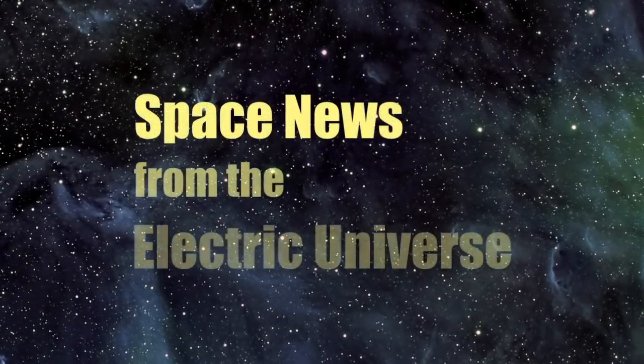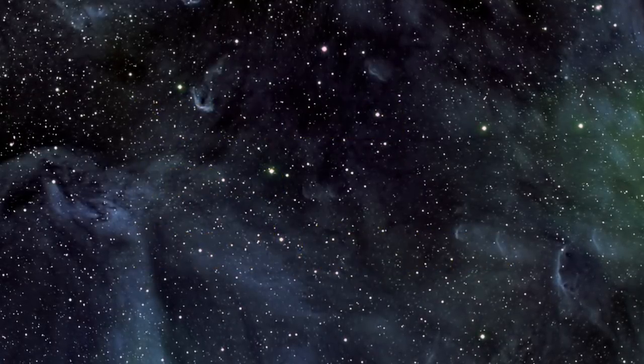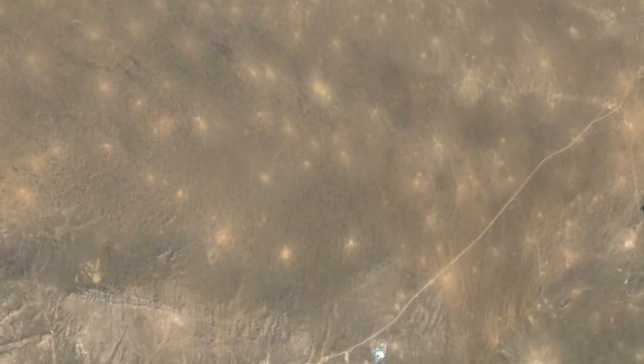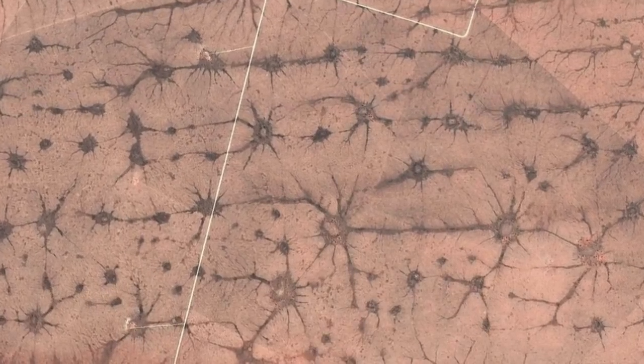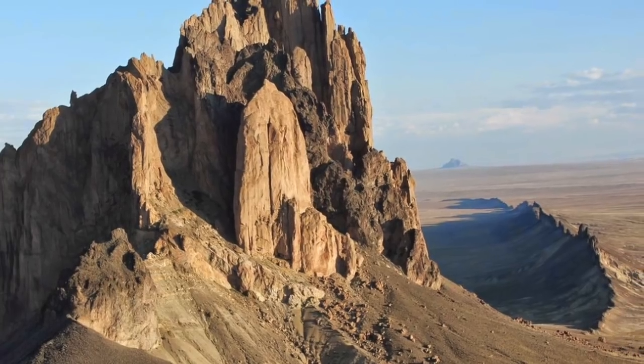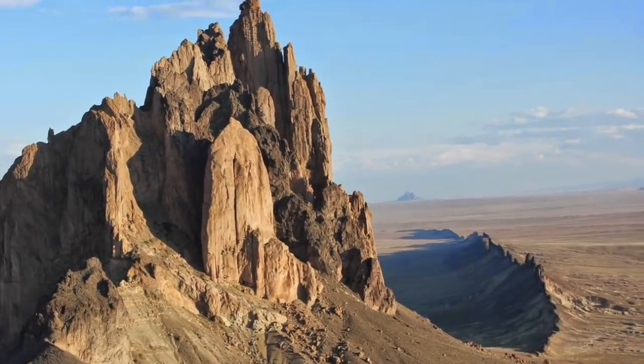Welcome to Space News from the Electric Universe, brought to you by the Thunderbolts Project at Thunderbolts.info. In part one of this presentation, Thunderbolts colleague Andrew Hall began exploring some of the best case studies of electrical scarring on planet Earth. The features don't seem to fit with any standard geological process, but as Hall explained, they do show the expected characteristics produced by electrical discharges. Today, Hall continues his presentation with a focus on the stunning geology in the American Southwest.